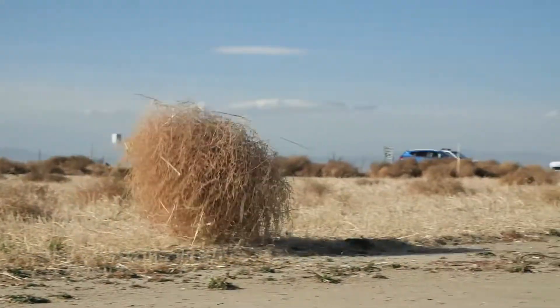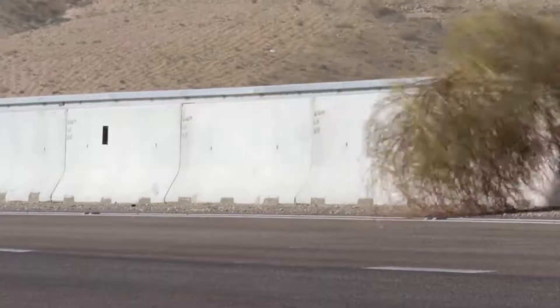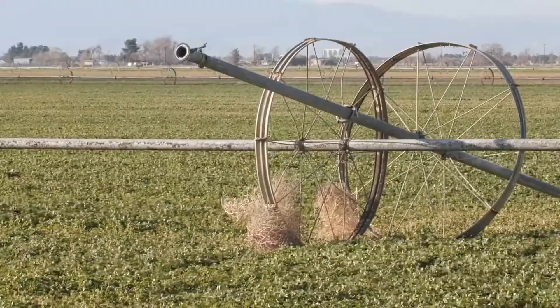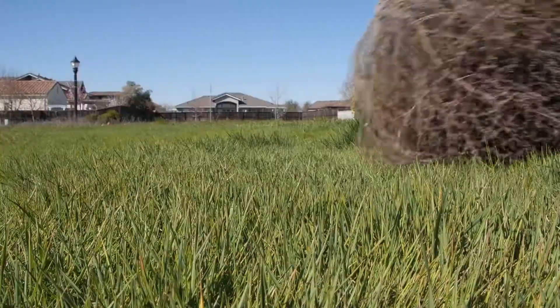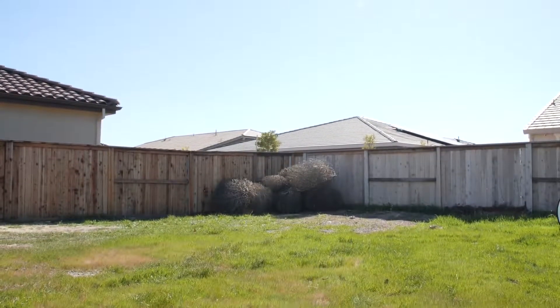They might have hitched a ride here in the 1800s, hidden among flax seeds. Nowadays, they might amble onto the freeway and make you swerve, or get tangled up in your irrigation system. They could even roll into your neighborhood, pile up, and become a fire hazard.